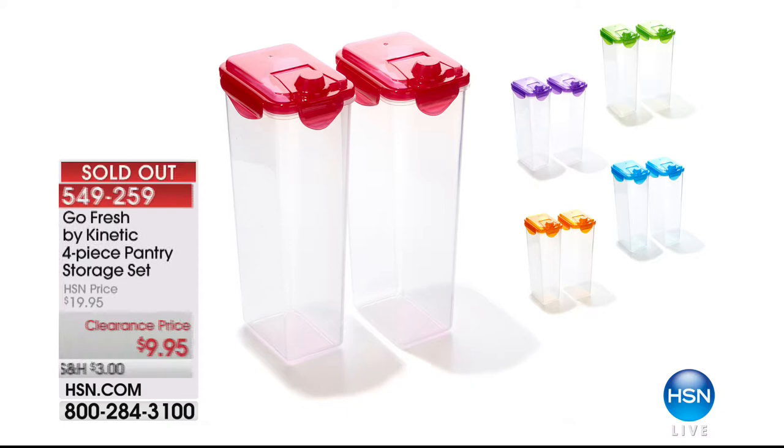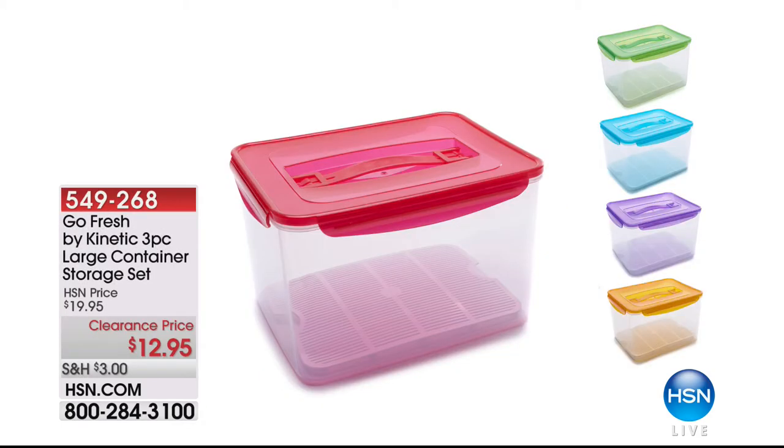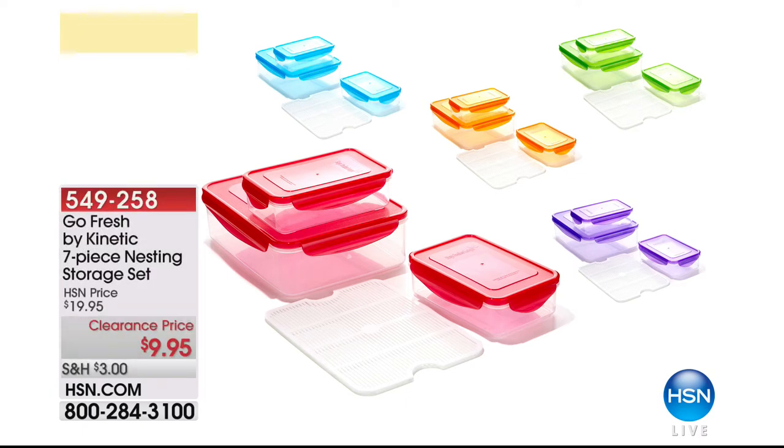The four-piece storage set has completely sold out. We have the large container — the really super-sized one — with a few left: three-piece large container storage set at $12.95, holding two and a half gallons. The original seven-piece set from Kelly is $9.95 — two smaller ones and one great big one. Those are watertight and fabulous. We still have four of the five colors — sold out of green.